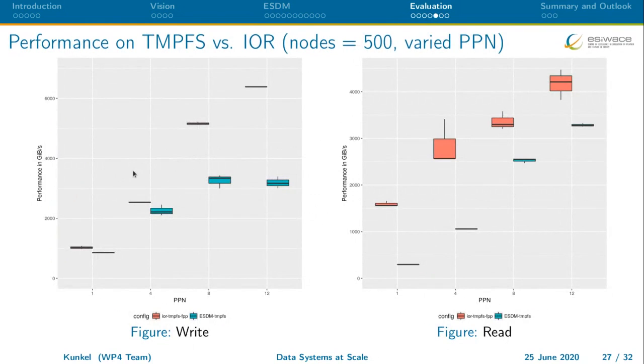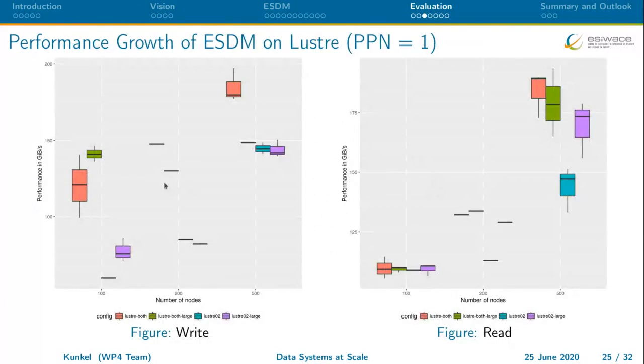Showing the potential of node-local storage: here is a comparison of ESDM on tmpfs versus IOR. At 500 nodes, for different numbers of processes per node, ESDM achieves about 3 TB/s. IOR is slightly better for lower PPN but is actually quite similar, and there is still room for optimization. For read, ESDM on tmpfs can also achieve 3 TB/s. For workloads with more randomized I/O this is sometimes beneficial — 3 TB/s compared to 150 GB/s on Lustre makes a significant difference and can speed up runs considerably.